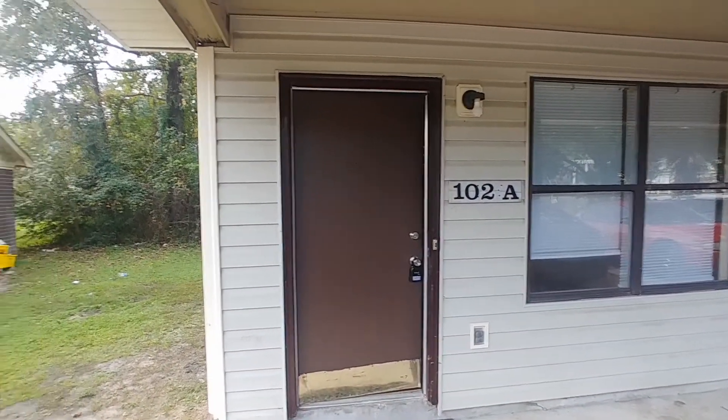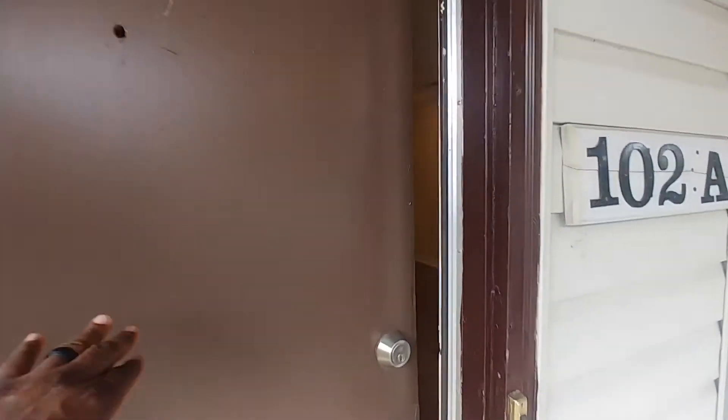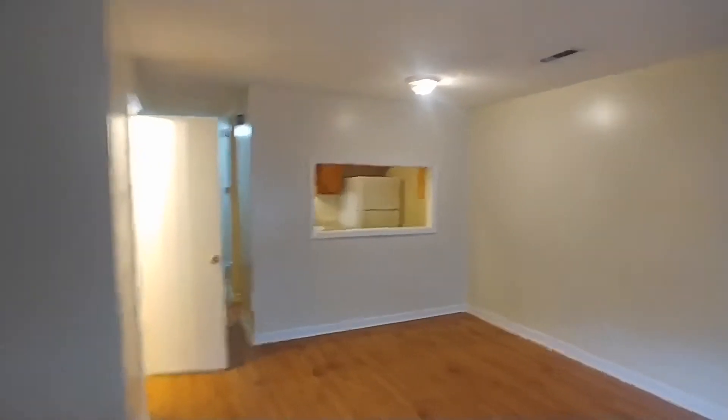We're here at 102A Canvasback — a two-bedroom, one-and-a-half bathroom townhome here in Somerville. Let's come on inside. We're here in the living room.